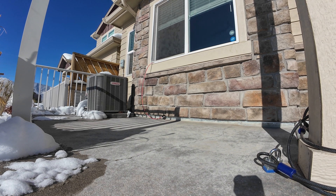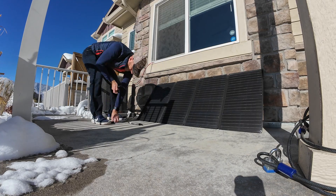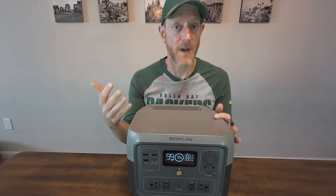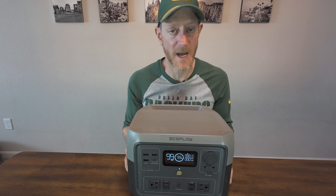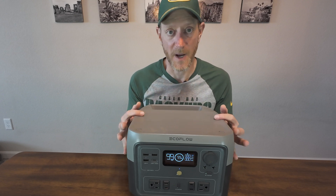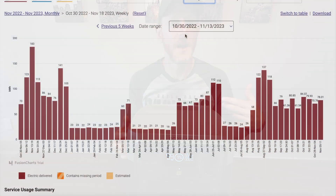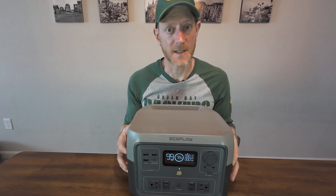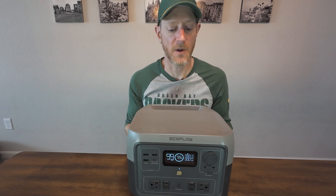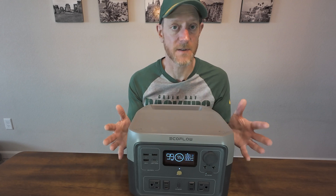Has it made an impact on my bill yet? That's actually going to be a little bit hard to show. One of the problems is that since I purchased this battery, I basically had people at my house the entire time — more people using electricity, using the water heater, all that kind of stuff. So we may have to wait a little bit to see what kind of impact this actually has on my bill, but I will try to show if there's any discernible difference.